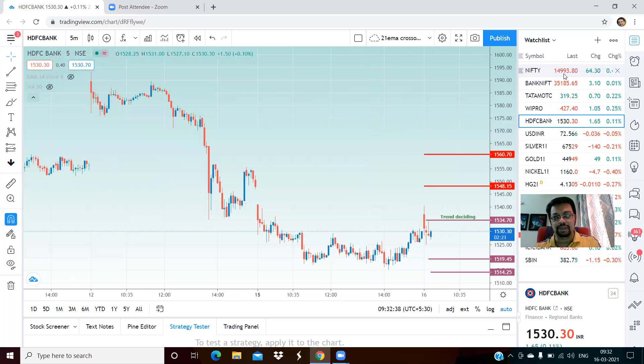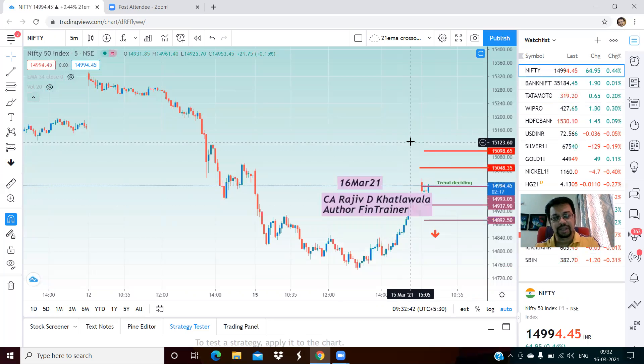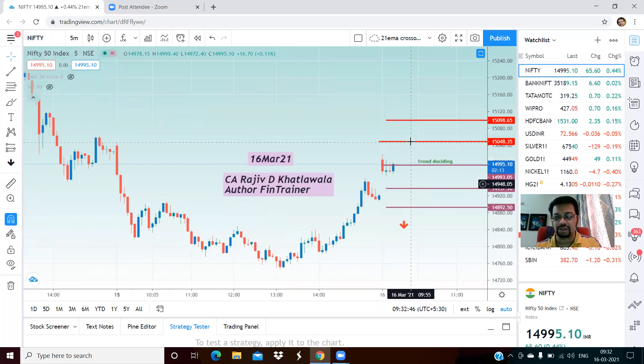These are the levels for the Bank Nifty, Nifty, and the stocks. I'm sure you will have a good trading day. Thank you very much. This is CA Rajiv Katawala signing off.